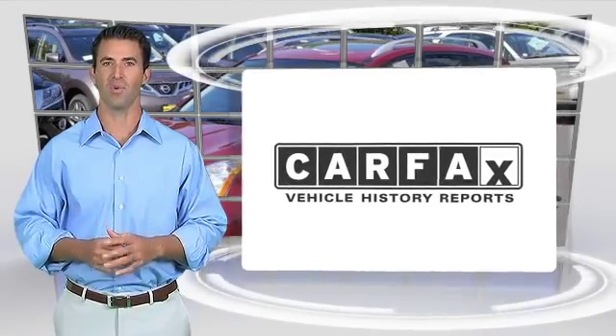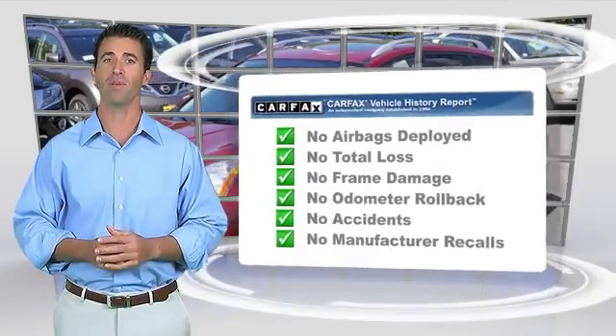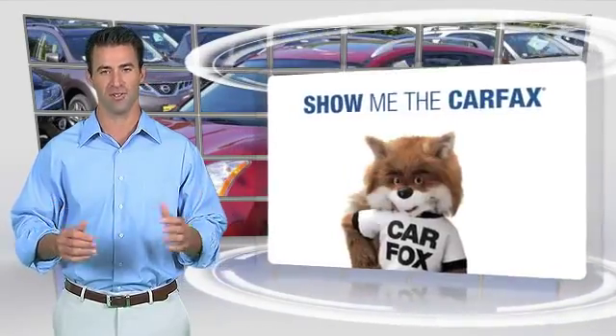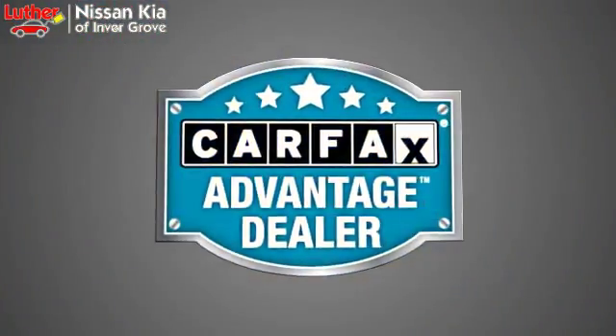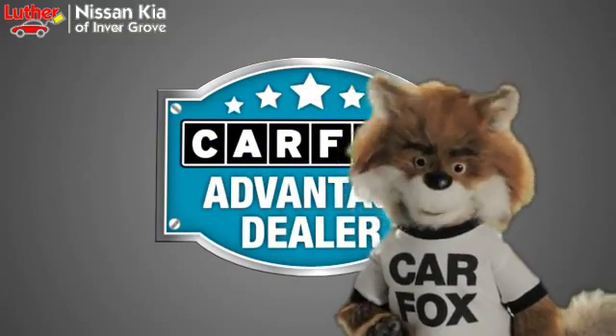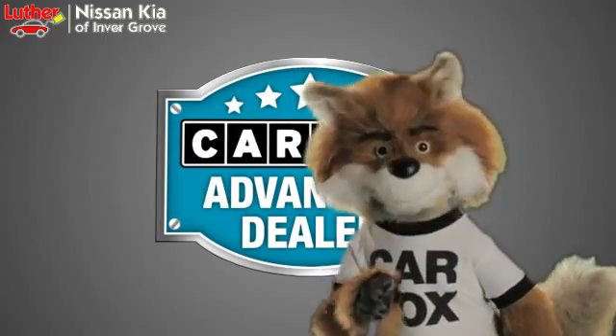Here's another high-quality vehicle with the Carfax Vehicle History Report. Be sure to find a complimentary copy of this report online or contact the dealership. This vehicle qualifies for the Carfax Buyback Guarantee. Just say show me the Carfax at Luther Nissan Kia of Inner Grove, a Carfax Advantage dealer.